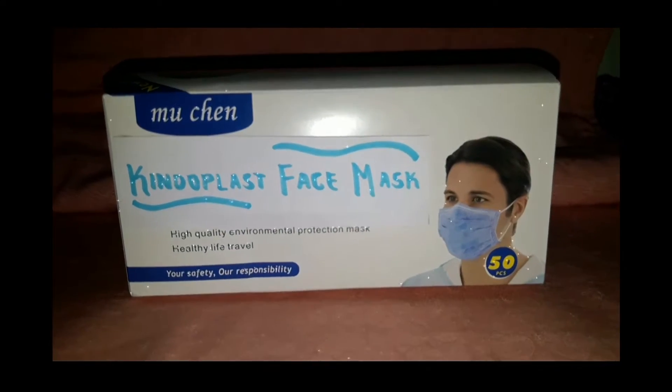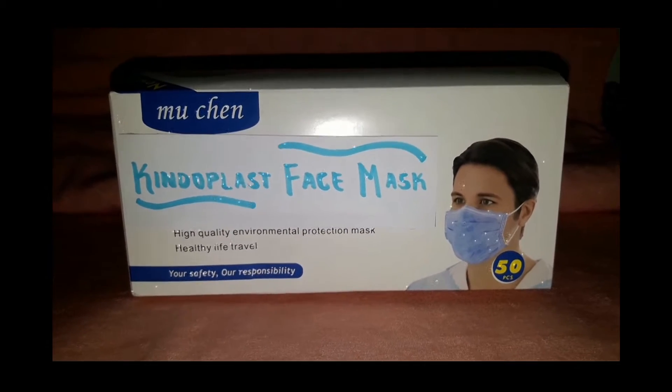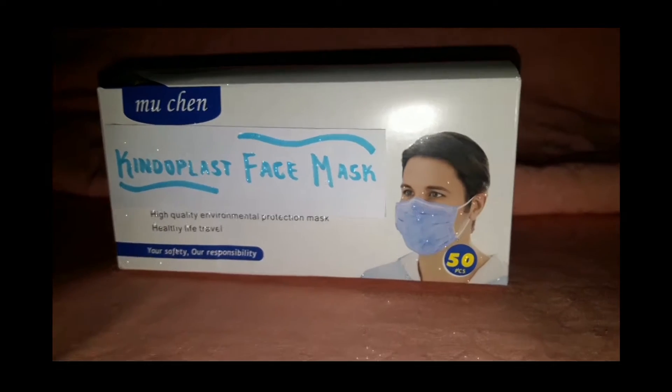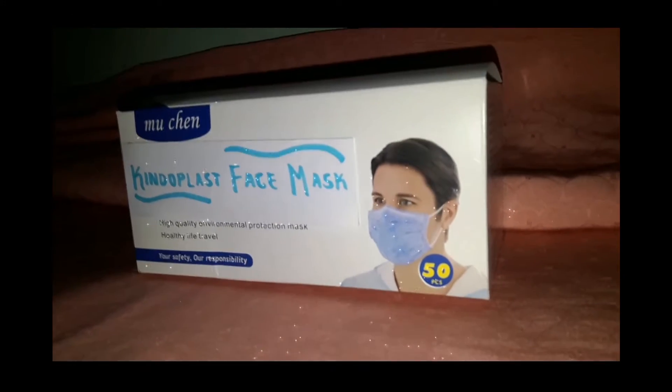In this time of pandemic, we must protect ourselves from COVID-19 virus, and we can do it without proper protection like face masks. And when it comes to face masks, Kindoplast face masks are for you.